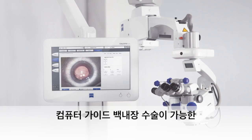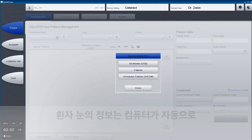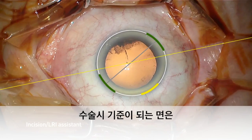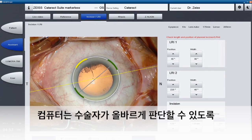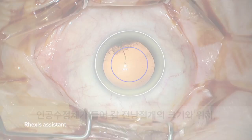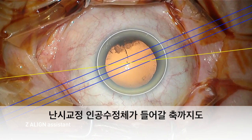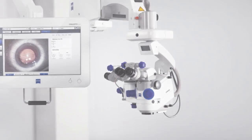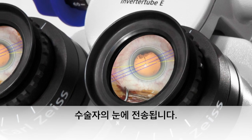Computer-assisted cataract surgery with Zeiss Callisto Eye. The patient records are automatically available from Forum. The reference axis is displayed and tracked in real time. The assistance functions support the surgeon to create incisions in the intended position and size, perform a precisely shaped and sized capsularhexis, and perform precise and markerless alignment of toric IOLs. The assistance function overlays are injected directly into the eyepiece of the Zeiss surgical microscope.